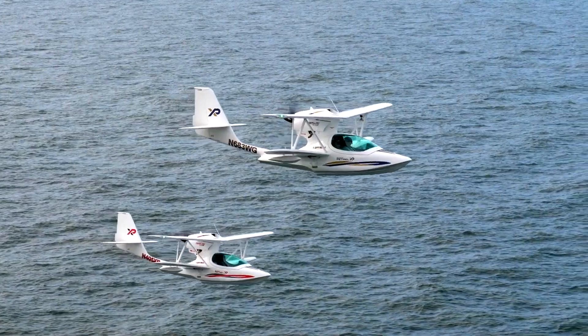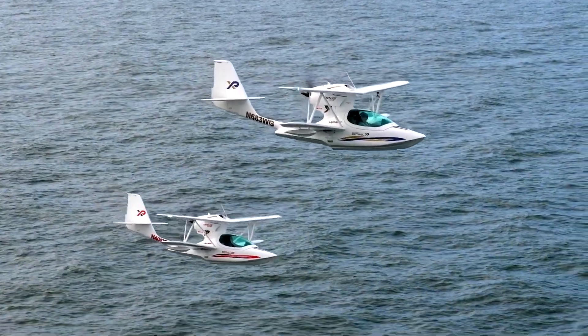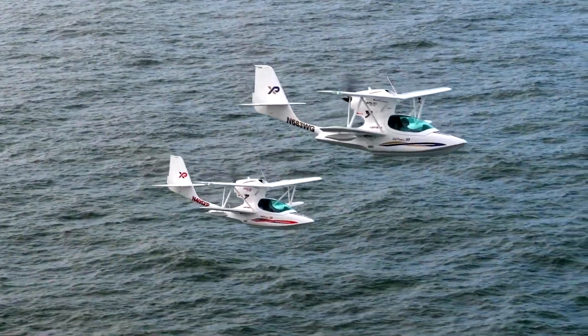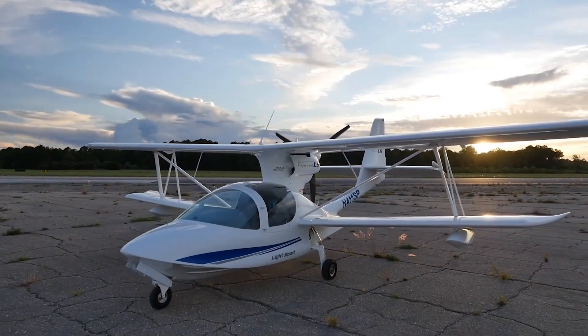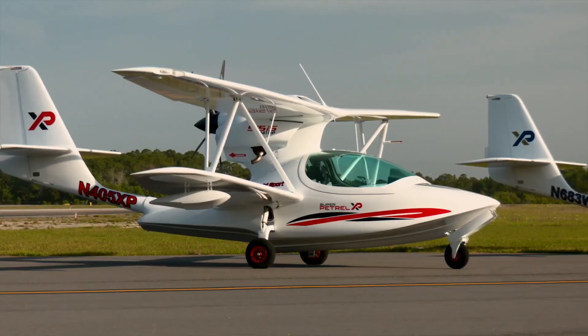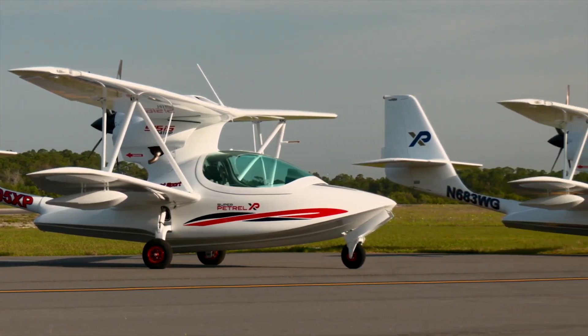Under the hood — or should I say under the wings — this bird is powered by the Rotax 915 IS Turbo with a whopping 141 horsepower. Cruising speeds over 100 knots, that's around 115 miles per hour or 185 kilometers per hour, are now the new normal.